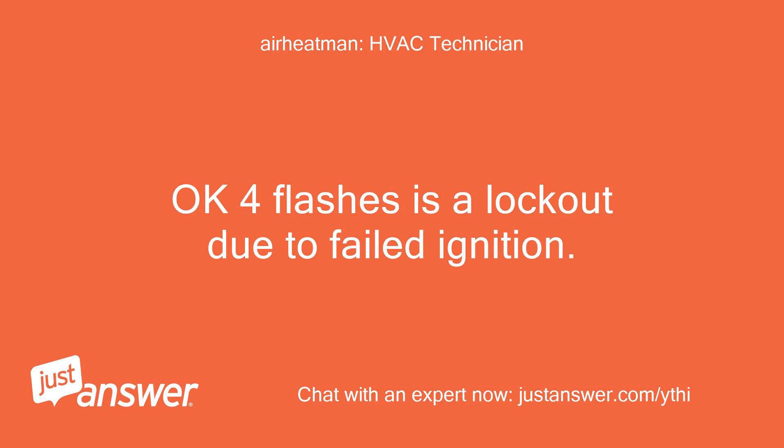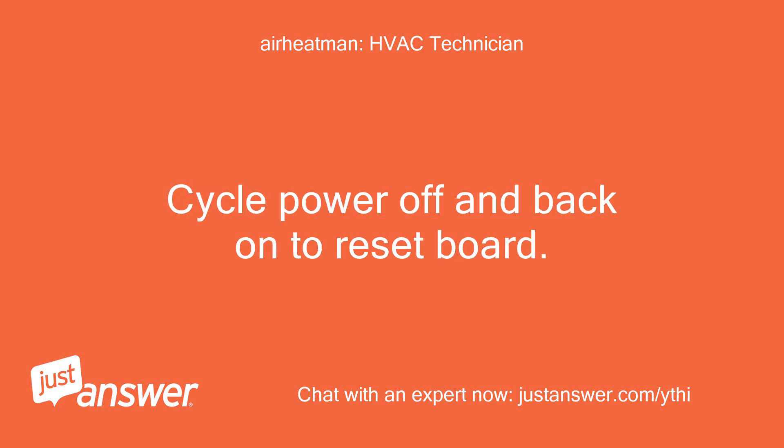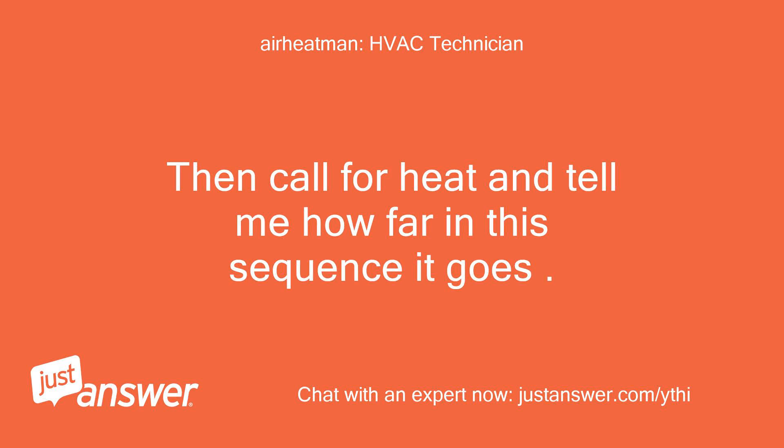Okay, 4 flashes is a lockout due to failed ignition. Cycle power off and back on to reset the board. Then call for heat and tell me how far in the sequence it goes.